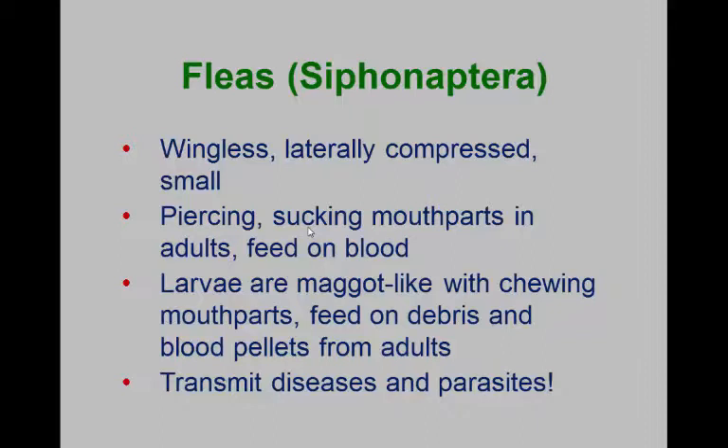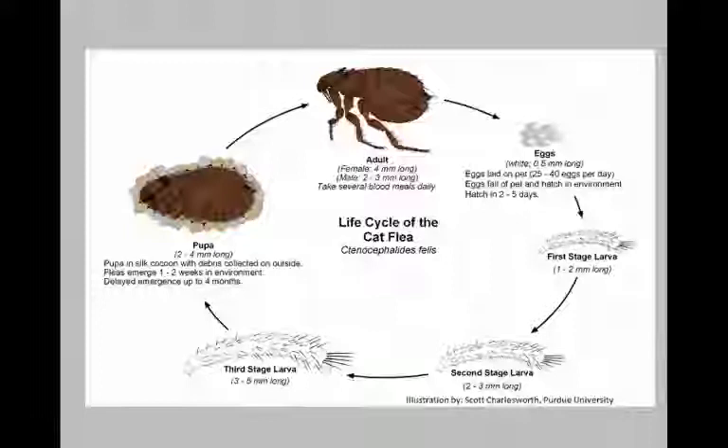If you eat a lot of munchies on the couch and drop crumbs, and your pet dog or cat sits right beside you, you're providing lots of food for those flea larvae. All flea larvae have to have at least one blood meal. The adult flea takes in more blood than it needs, excretes little droplets of blood which dry and fall off the host animal, and it's those blood pellets that the larvae have to pick up.